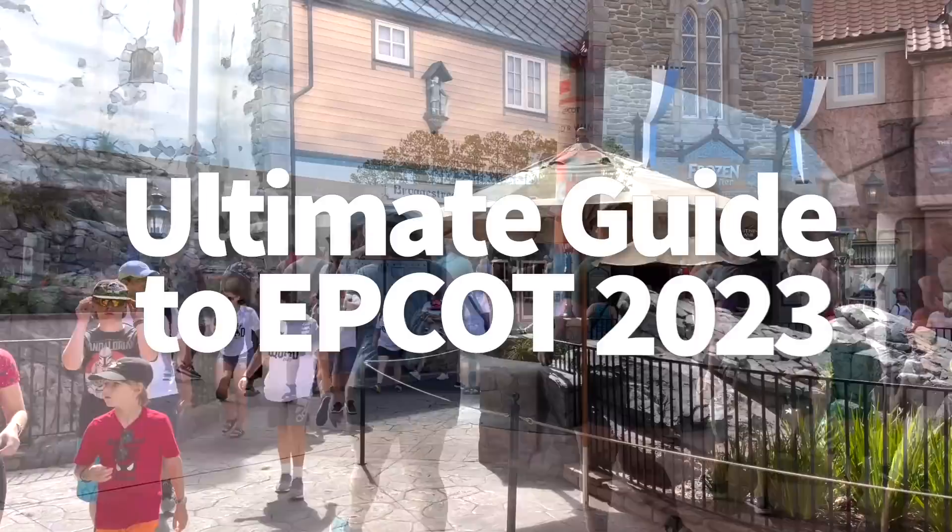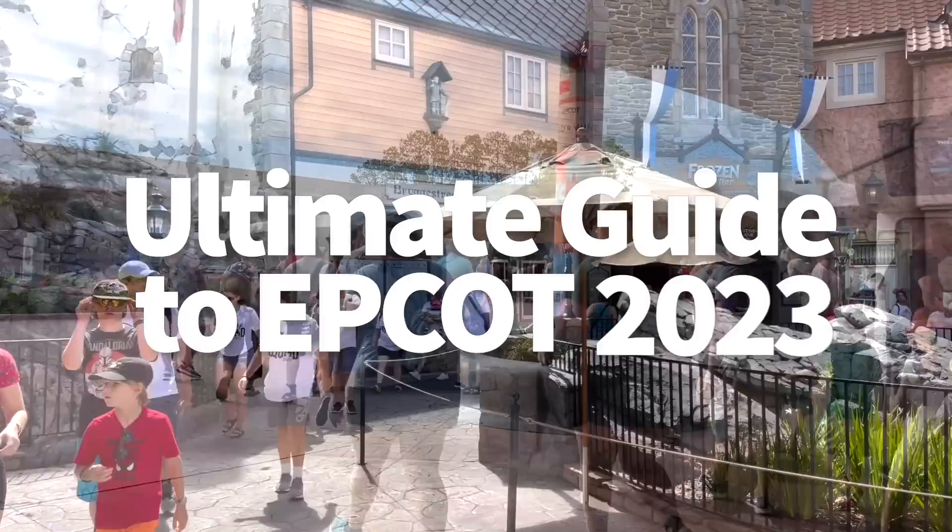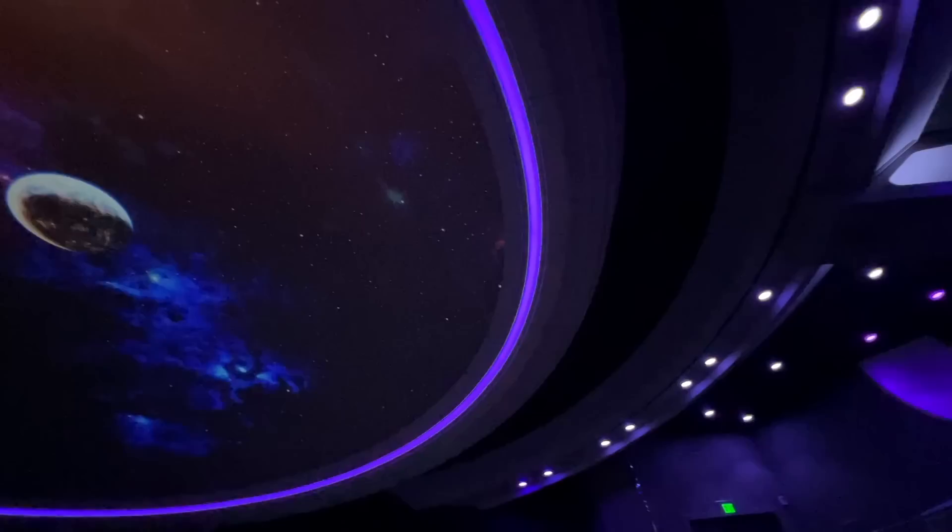Hey everybody, it's AJ for Disney Food Blog and today we're covering everything you're going to need and want to know about Epcot before your 2023 vacation. Epcot is currently in the midst of its historic transformation and we've already seen a lot of changes take place here over the last couple years.